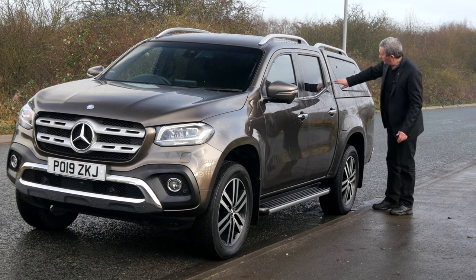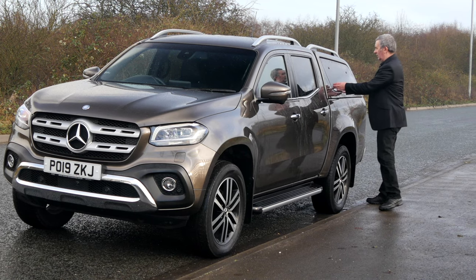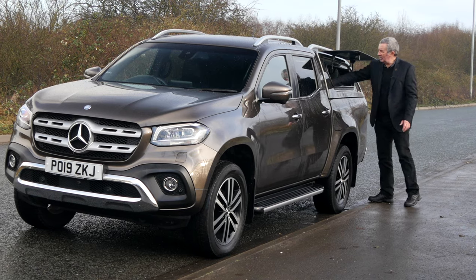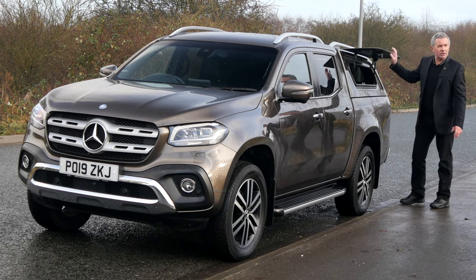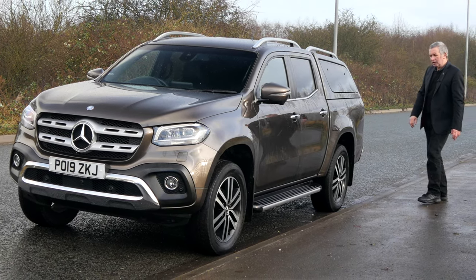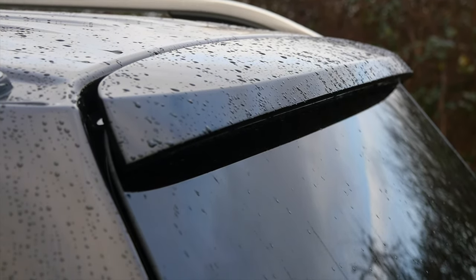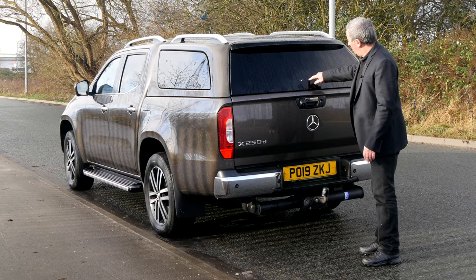There's an unusual feature you don't usually see — there's a little button at the side here. Rather than stretching through the back, you can just reach in from the side and get your tools out or whatever. There are mud flaps, a little integrated spoiler, and on the back there's a lock and a button that opens the glass.